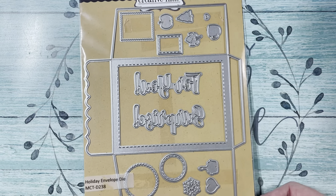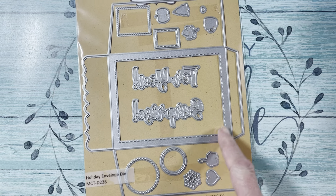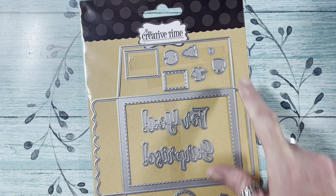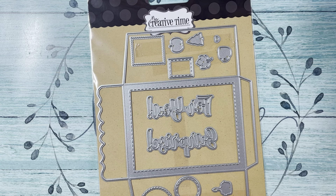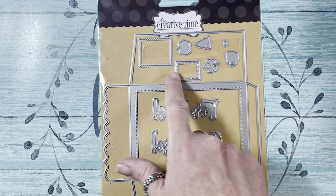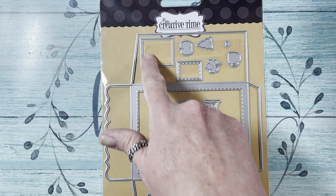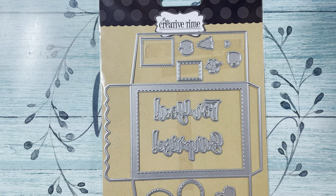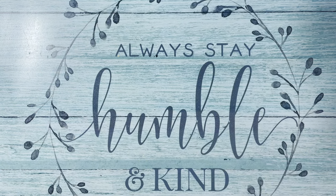The last thing I picked up from My Creative Time was the Holiday Envelope Die — you can use this for any holiday or no holiday at all. It comes with all these extras: a pumpkin, a tree, a leaf, a coffee cup, a little heart, a circle with stitching, a scallop, a square stitching, a scallop stitching rectangle, a snowflake, a bigger heart, and a cupcake with a candle. And that's all I got from My Creative Time.